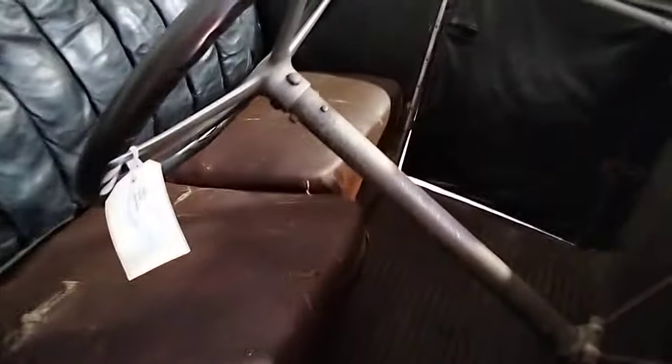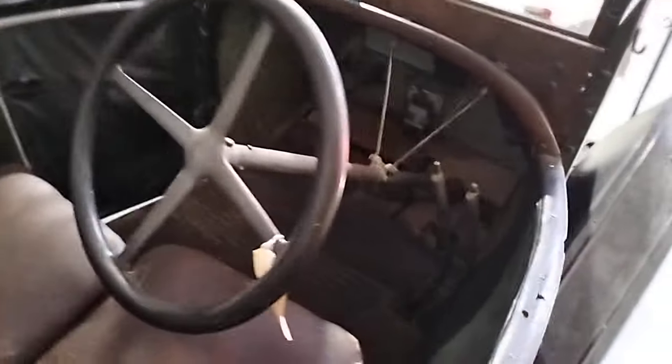Wow, look at the leg room. I could not fit in this. That is really grand.